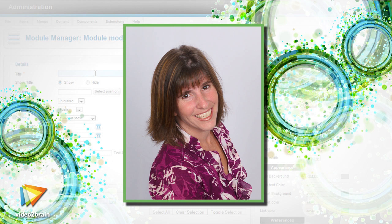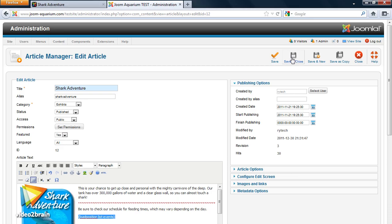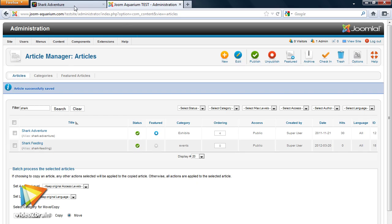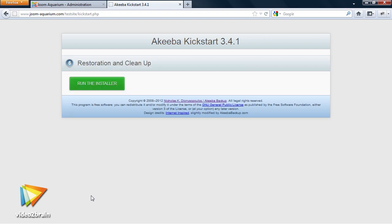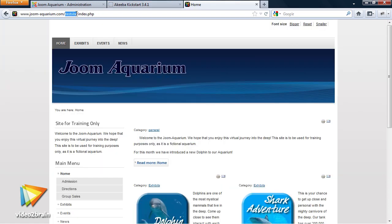I know firsthand how extending Joomla can make your site not only more dynamic, but your life easier, which is why I am so excited to offer you this course. This course will give you the opportunity to take your current Joomla site to the next level. First, we will expand your site by cloning a pre-built site, which you will then use as the foundation for the course.